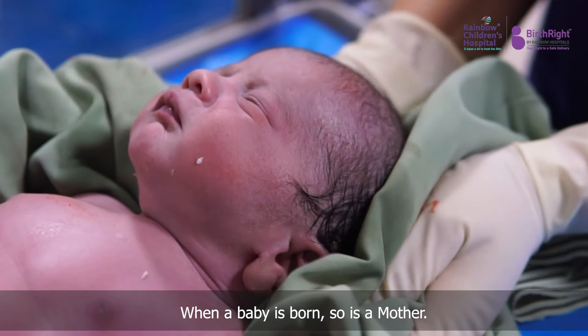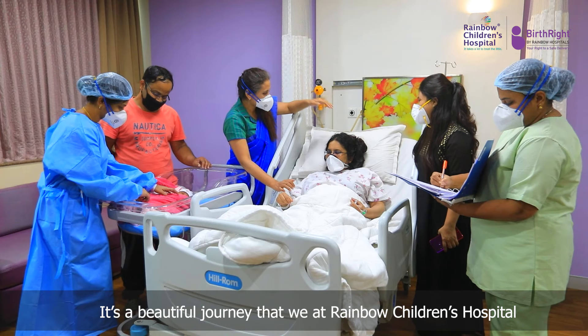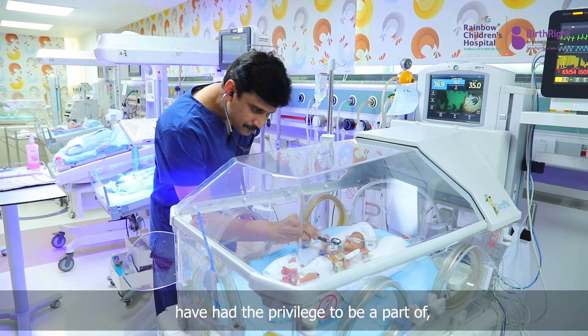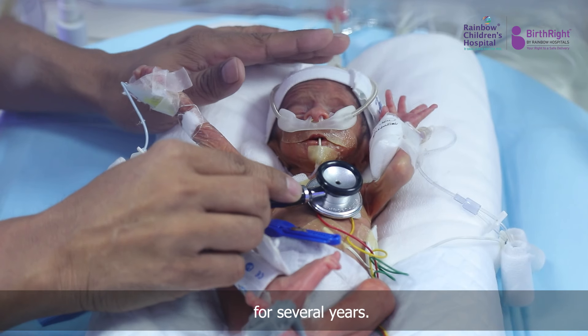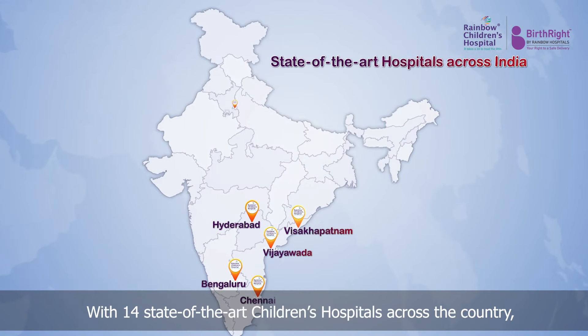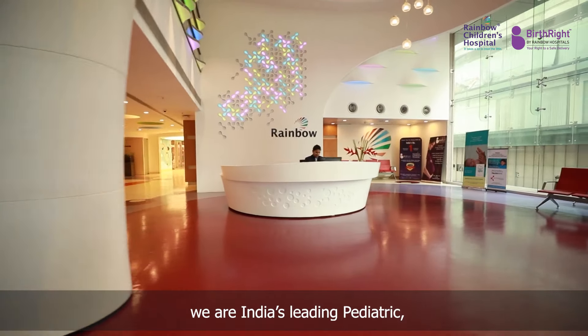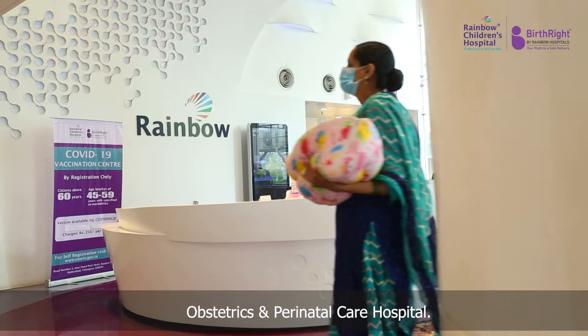When a baby is born, so is a mother. It's a beautiful journey that we at Rainbow Children's Hospital have had the privilege to be a part of for several years. With 14 state-of-the-art children's hospitals across the country, we are India's leading pediatric, obstetrics and perinatal care hospital.